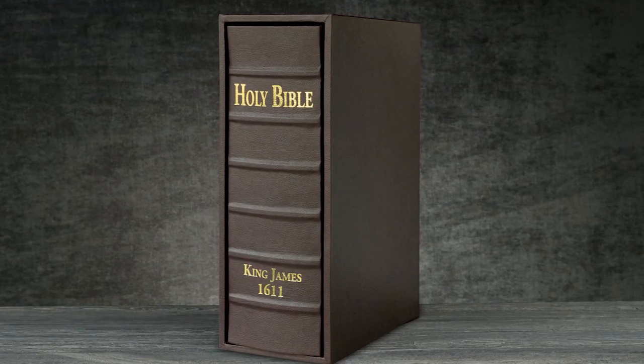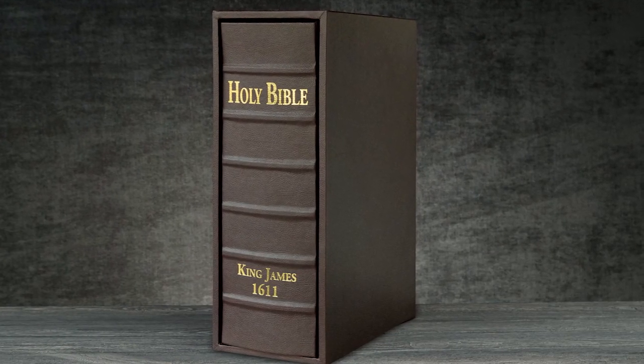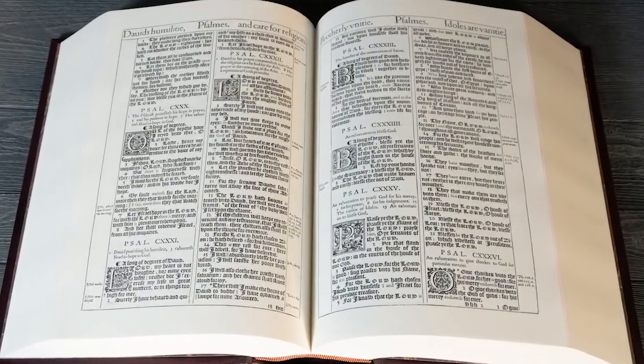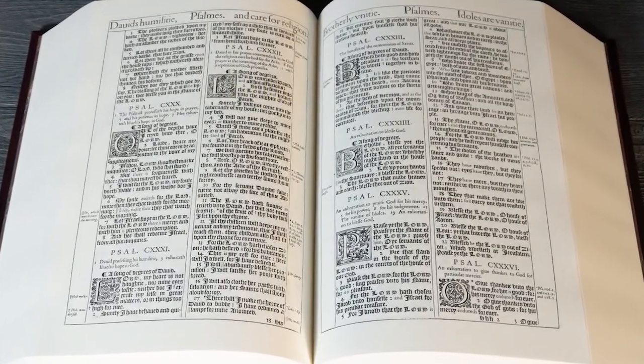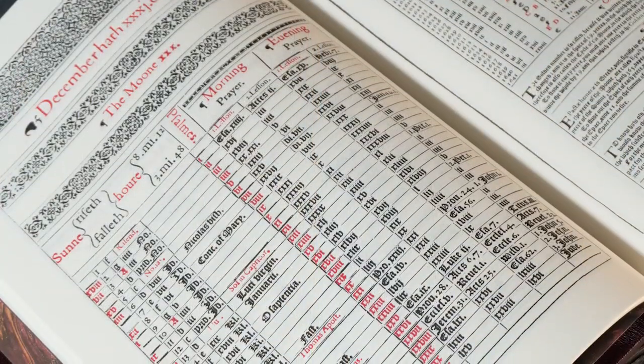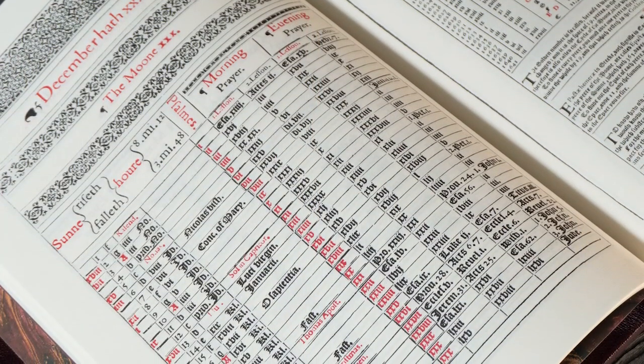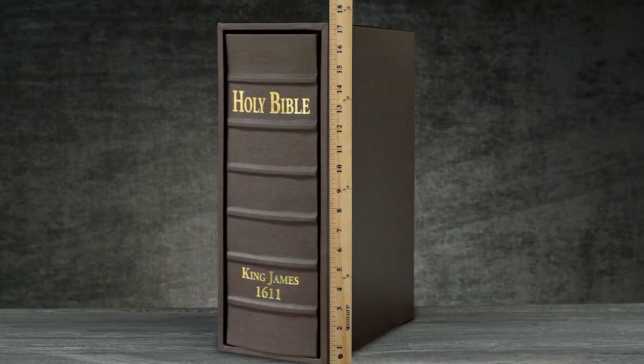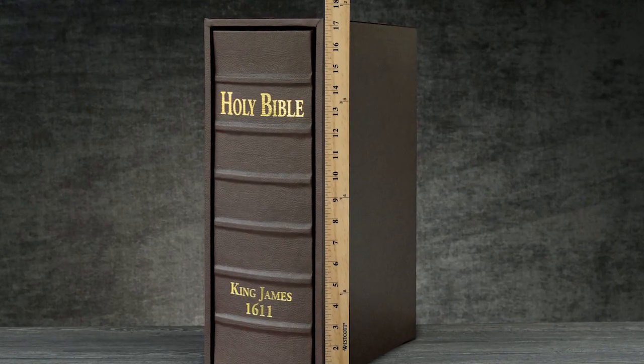Included with this edition is a custom-made protective slipcase. Each page is an exact photographic duplicate of the original 1611 King James Bible. Even the decorative red ink in the prefatory section has been faithfully reproduced for this edition, measuring the exact size of the original 1611 printing.